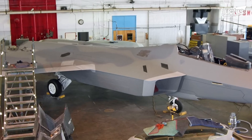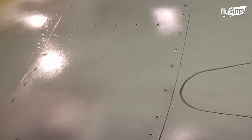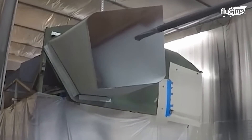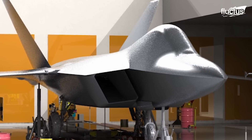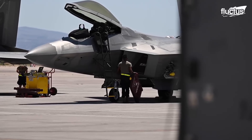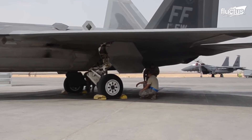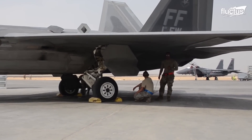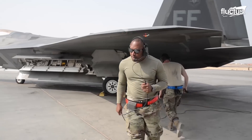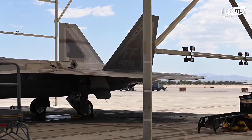Thanks to new mechanical coating processes, F-22s can be painted much faster, more accurately, and more efficiently. As impressive as the F-22 Raptor is, the program proved to be far too expensive for the U.S. military to continue. Estimates say that each aircraft ended up costing around $150 million to produce, while the program itself carried a price tag of over $67 billion.